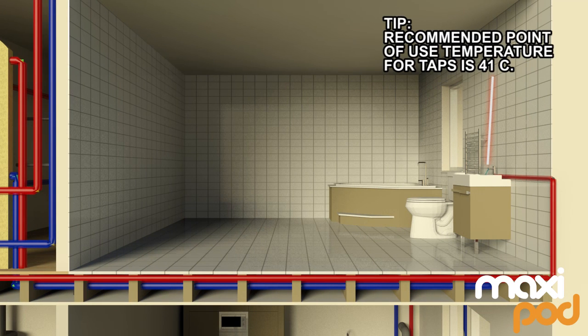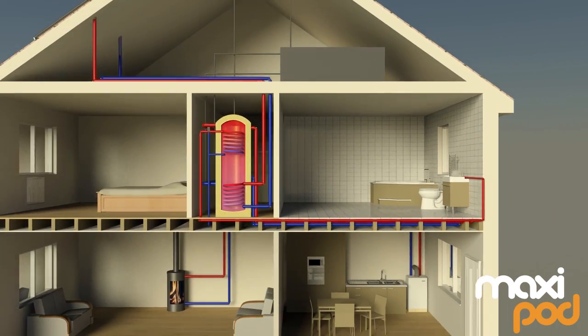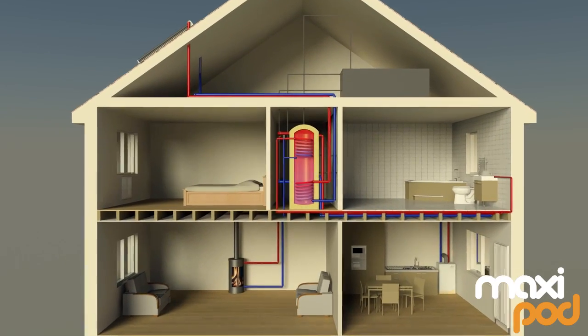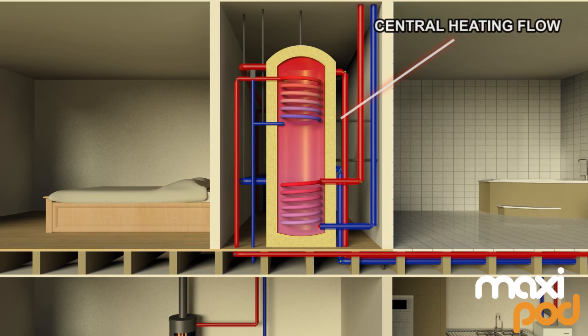The MaxiPod is supplied with a thermostatic mixing valve, which should be set by the installer to ensure a minimum distribution temperature of 50 degrees Celsius throughout the hot water system. The temperature of the hot water should be further reduced at the point of use to prevent injuries from scalding.